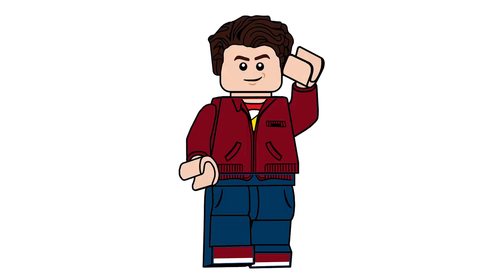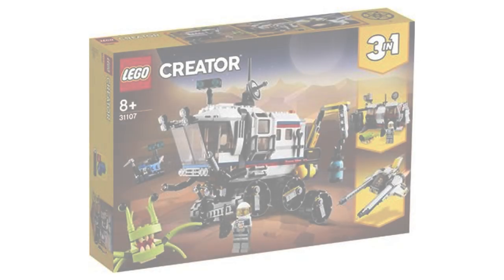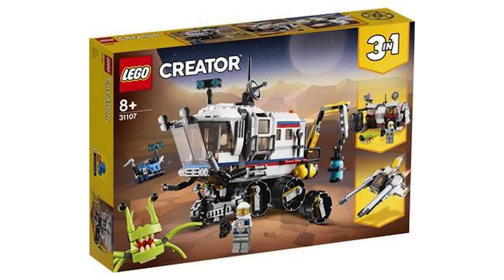Hello there everyone, AshenFlash here and welcome on into another Summer 2020 Sets video. Today we are going to be looking at the three LEGO Creator sets that are going to be releasing in the summer. Starting things off, let's take a look at the first set, which is set number 31107, the Space Rover Explorer.